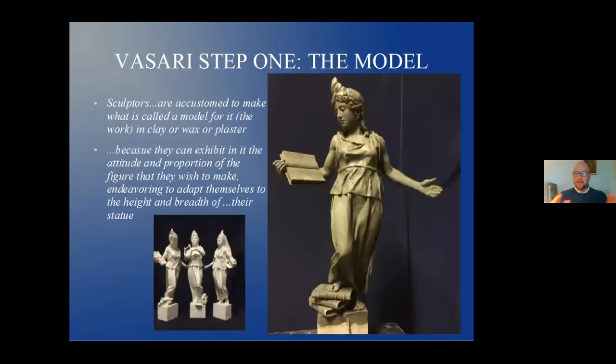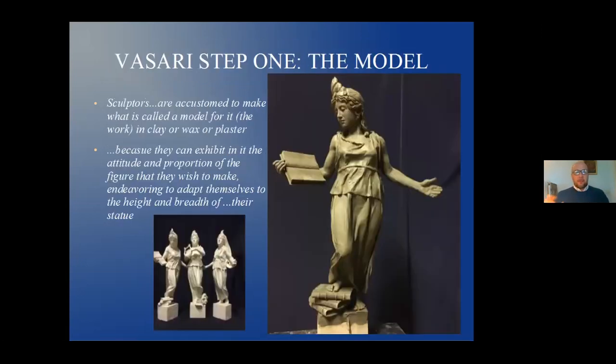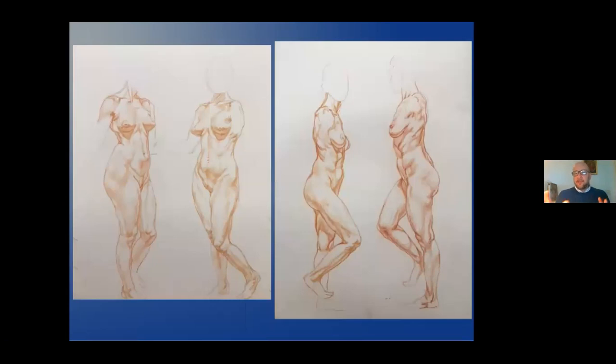Vasari, step one: the model. Vasari writes, 'Sculptors are accustomed to make what is called a model for it — in clay or wax or plaster — because they can exhibit in it the attitude and proportion of the figure that they wish to make, endeavoring to adapt themselves to the height and breadth of their statue.' At lower left you have the three virtues; at right, the large clay version of Vidas, about 40 centimeters high. The model usually comes after doing a number of drawings from life — sculptor's drawings from every angle, front, side, three-quarter view — to understand the anatomy, proportions, and measurements.